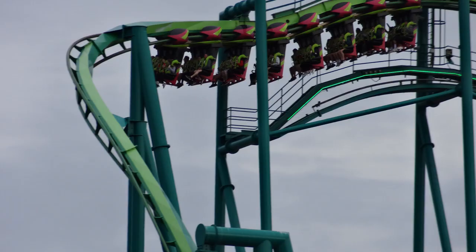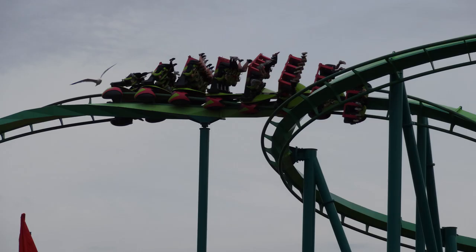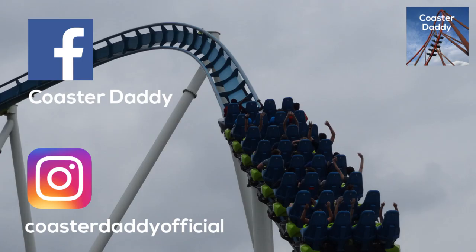What are your thoughts on Raptor? Is it one of your favorite coasters at Cedar Point? Be sure to let me know in the comments below — I would love to hear your thoughts. Like this video and subscribe to my channel. I have more reviews coming out in the near future from some different parks. Be sure to like my page on Facebook which is Coaster Daddy and follow me on Instagram at CoasterDaddyOfficial. Thank you guys so much for watching!